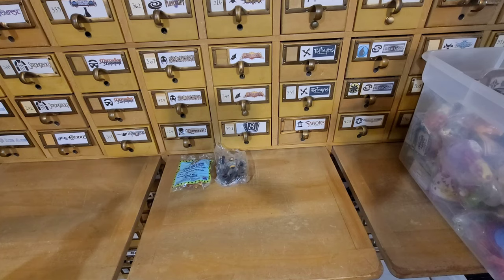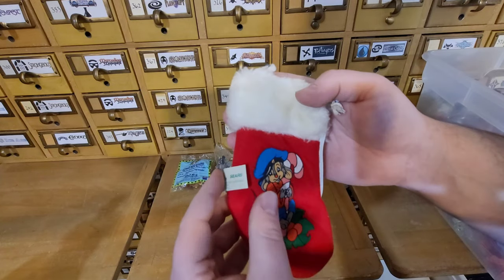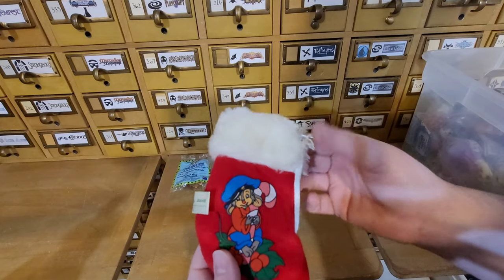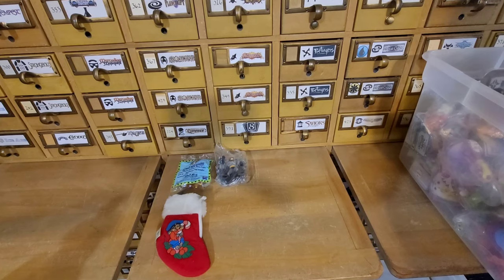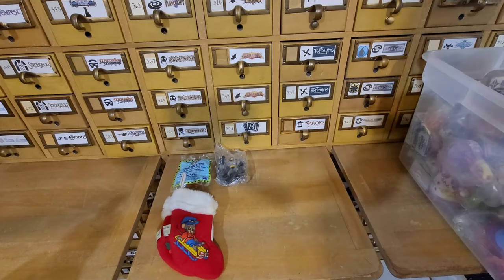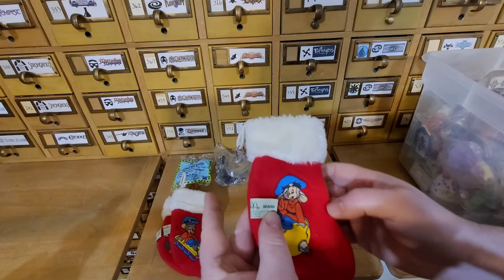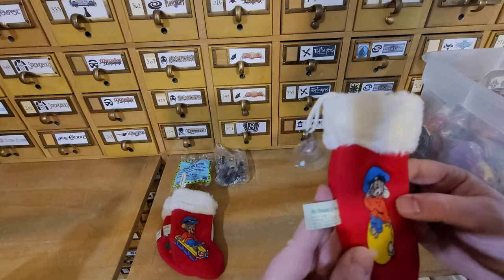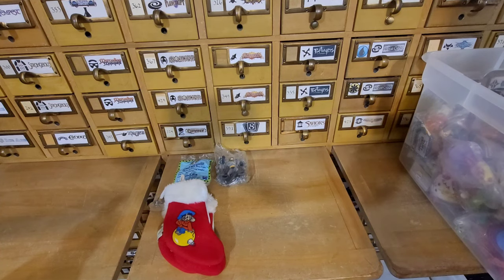Oh, this is cool — is this McDonald's? Yeah, Sears McDonald's, 1986. That's Fievel from An American Tail — a little suction cup stocking hanger. That's pretty cool. There's another one — just missed those for Christmas. So those are pretty neat. I don't know when McDonald's and Sears teamed up on that. It's not like An American Tail is a Sears movie, I don't believe.